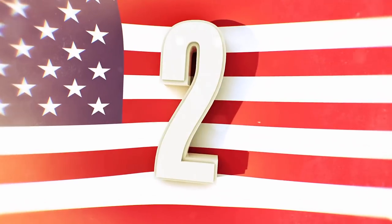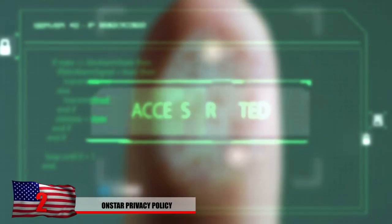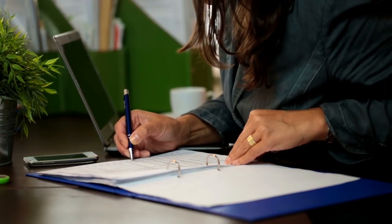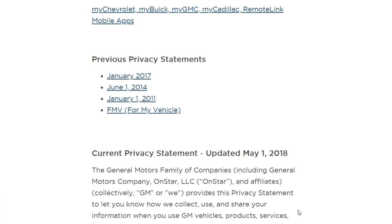Number 2: OnStar Privacy Policy. With the way things are turning out, it's starting to look as though our rides are as easy to give away as checking 'yes, I understand' on a privacy policy box — and remember, you fully agreed to it. It's very possible all of us have done it at some point where we clicked yes without actually reading the entire agreement, and shame on you if you just did.